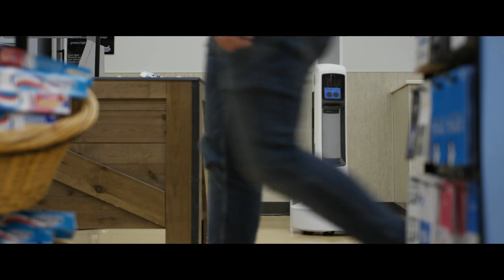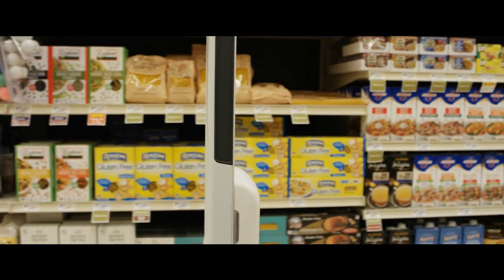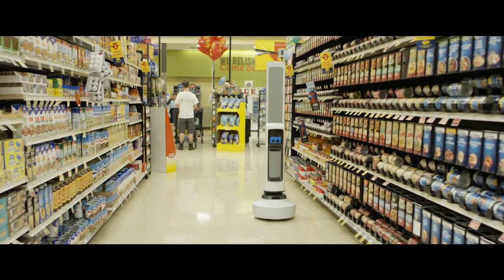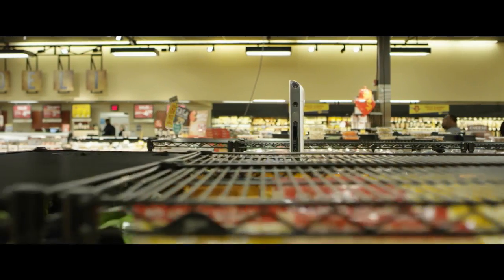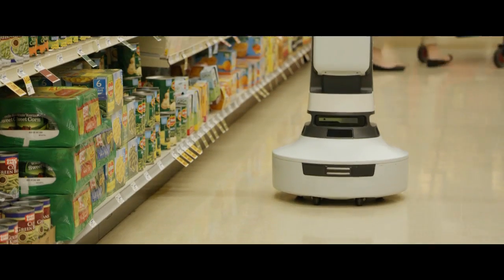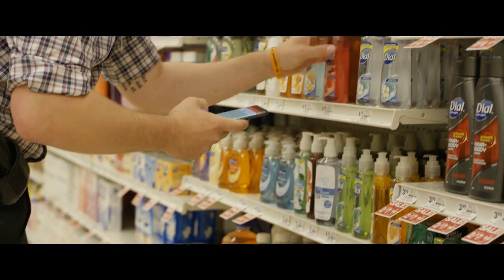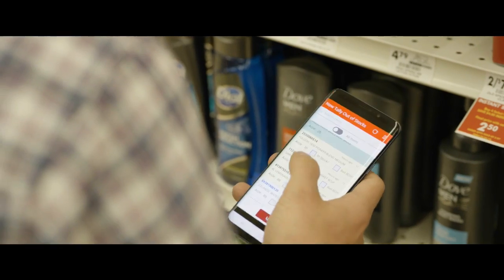Tally runs autonomously. It has seven cameras on the side and as it slowly moves down the aisle, it's taking pictures of the shelf. Right now the robot is running in the store, and as soon as it processes that scene, it's going to send it down to our server. Every half hour we'll process those and send an alert out to the team members of what's out of stock.